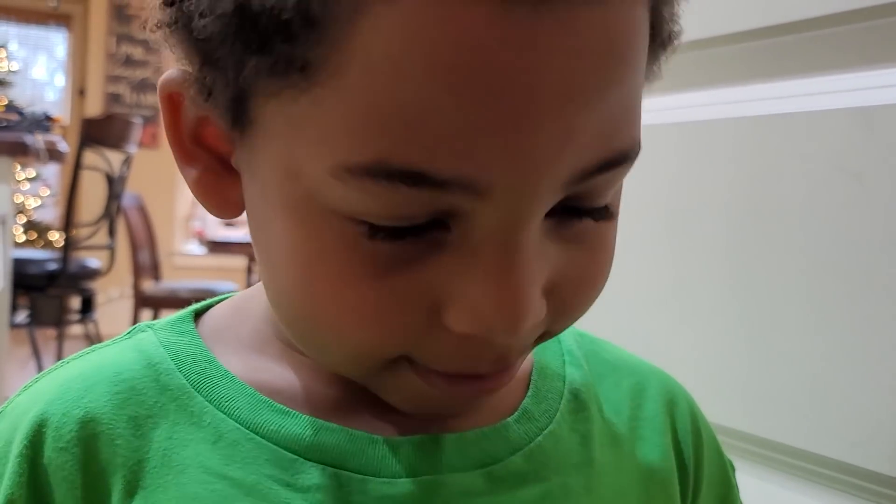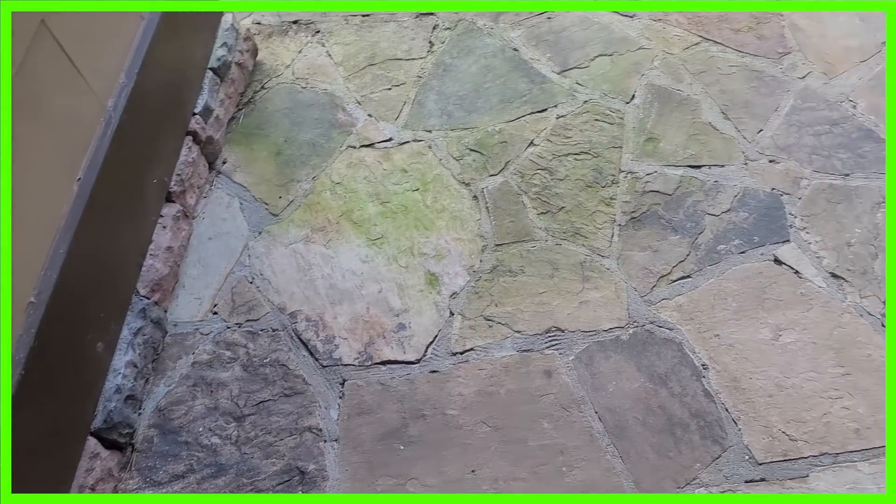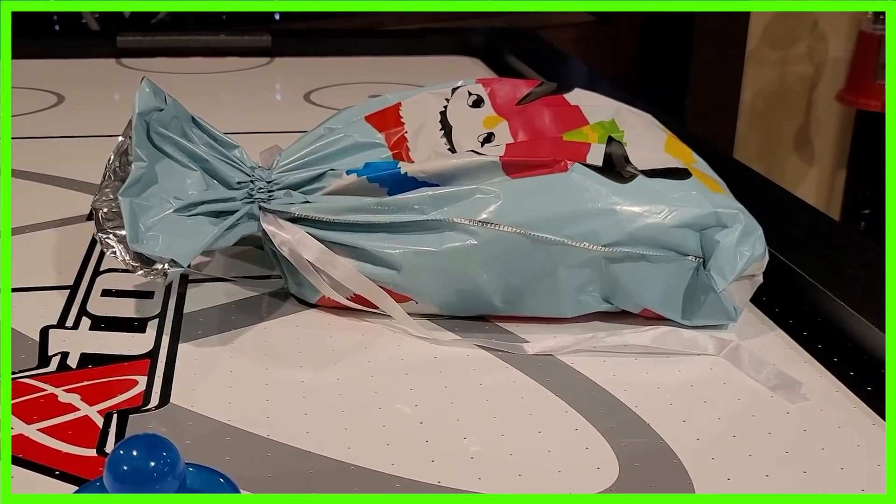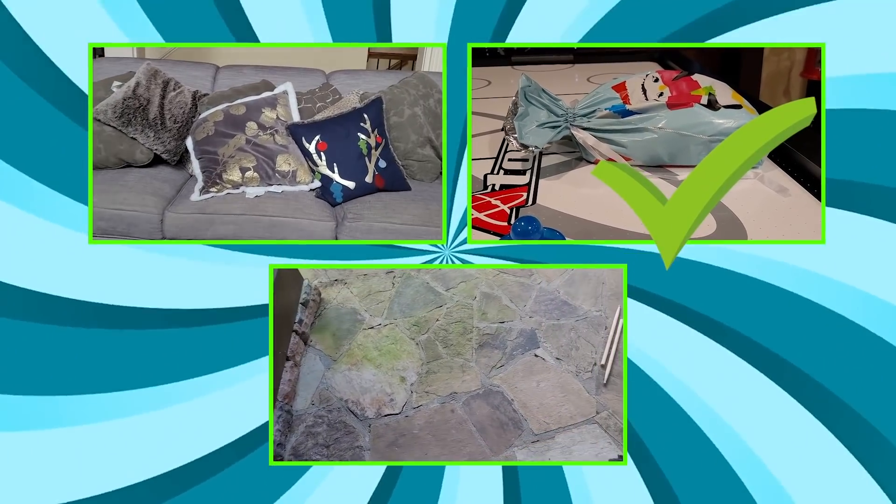How's the Christmas gift? Hey friends, did you see a Christmas gift? Is it outside? In a living room? Or in a game room? It's in a game room! Thank you friends! I saved my gift!